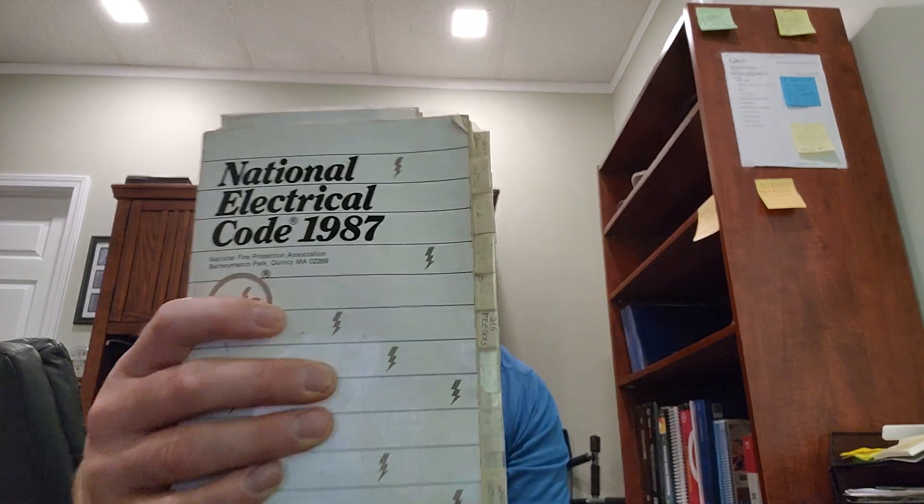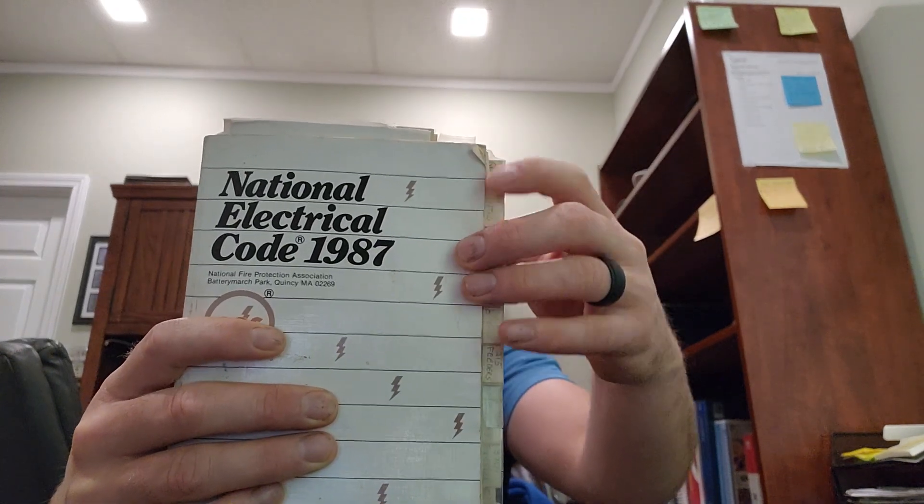Hey everyone, welcome back. I am the Electrical Code Coach. I just want to talk to you this morning about the 2023 code changes and how I'm going to be handling them here on the Electrical Code Coach channel. But before we do that, I want to give a shout out to the 1987 National Electrical Code.